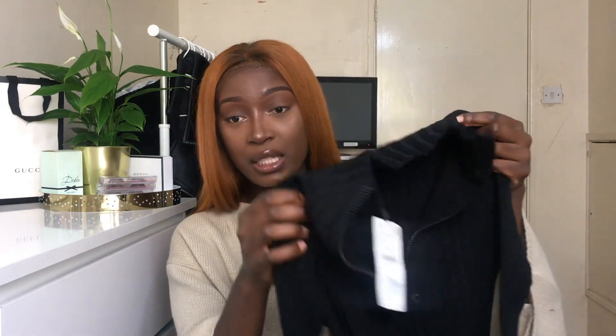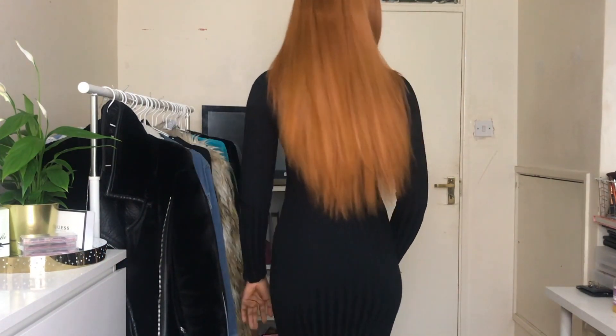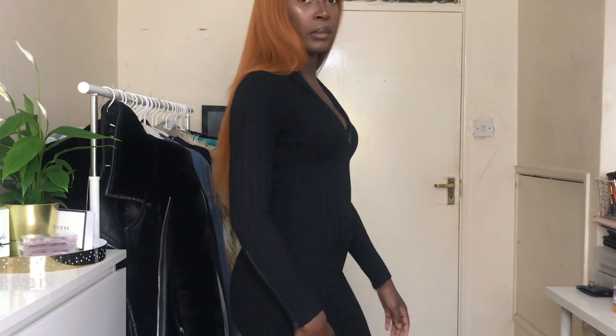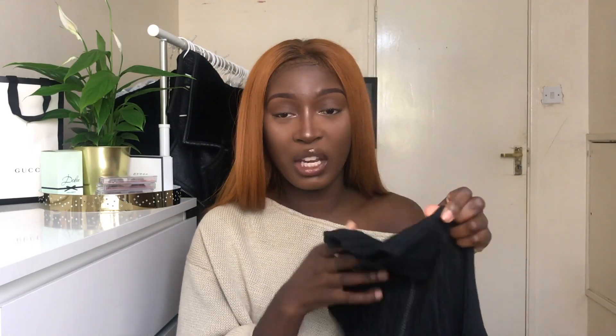One of my favourite items is this dress I bought from Zara. It's a really nice ribbed black midi dress — a long one — with a zip detailing at the front. I got it in a size small for £25.99. The material is amazing; it's the perfect ribbed material and I think it'd be really nice with a jacket. It snatches the body really nicely.